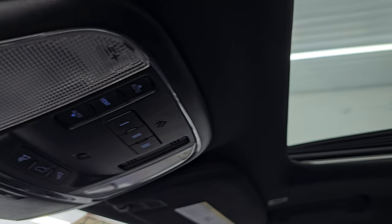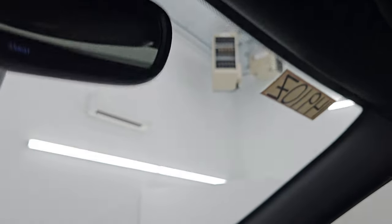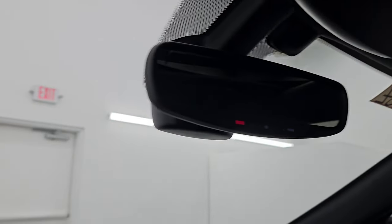The headliner is in really nice shape. You do get the power sunroof. Home link buttons, map lights, and sunroof controls. SOS and assist buttons. The windshield is in really nice shape — I didn't see any chips or cracks.